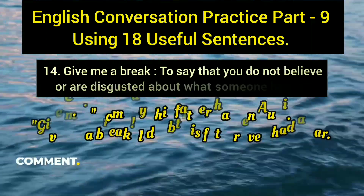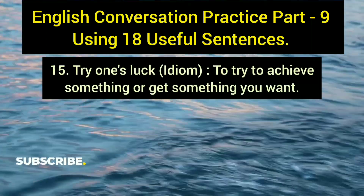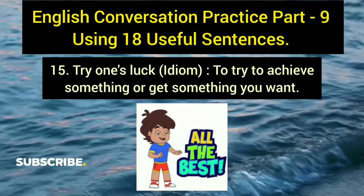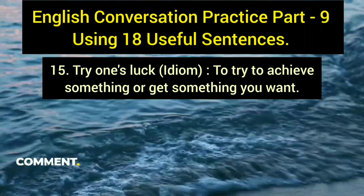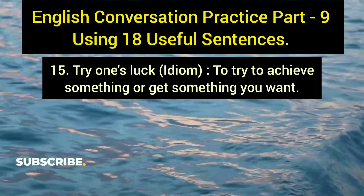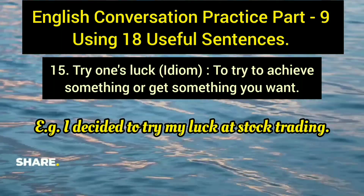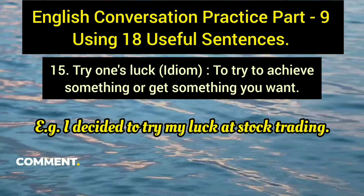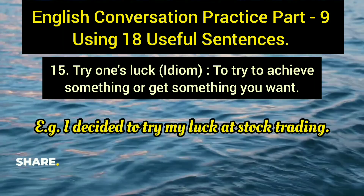The fifteenth sentence is the idiom 'try one's luck,' meaning to attempt to achieve or get something you want. Example: 'I decided to try my luck at stock trading,' meaning you chose to attempt stock trading hoping for success.